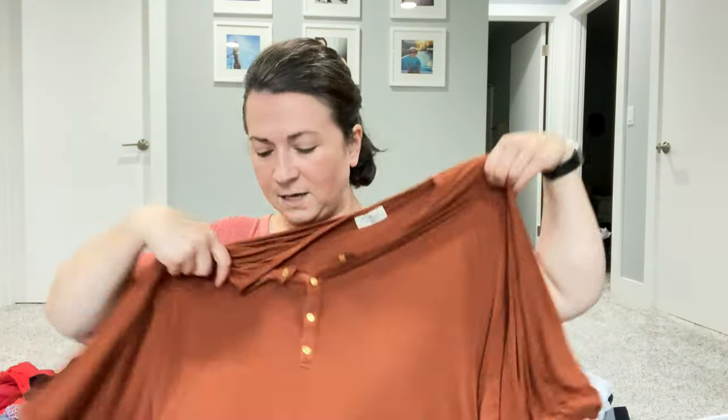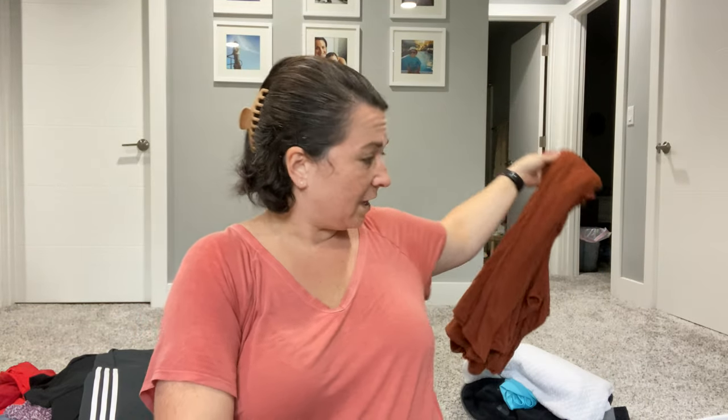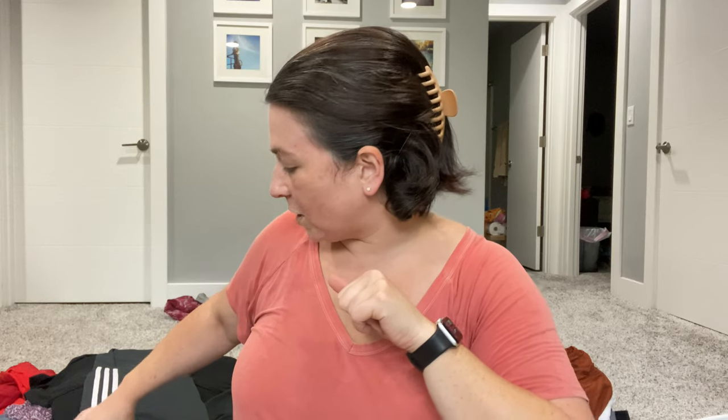This is a fun new-to-me brand — let me know if you've heard of it. It's called Dwell & Slumber. The comps actually look pretty good, and what made me grab it is the quality looked nice. The tag also says ethically made in the USA — stuff made in the USA can sometimes be an indicator of higher resale value. It's a one-size nightgown with pockets. I will sell this in my own store; the comps looked great.